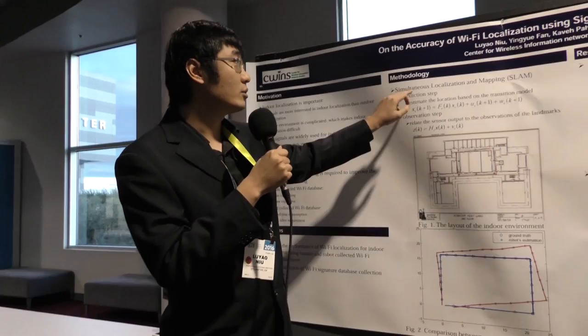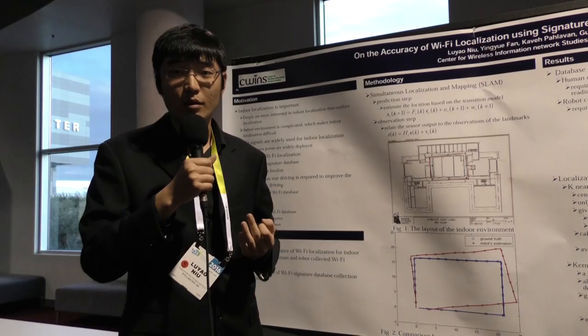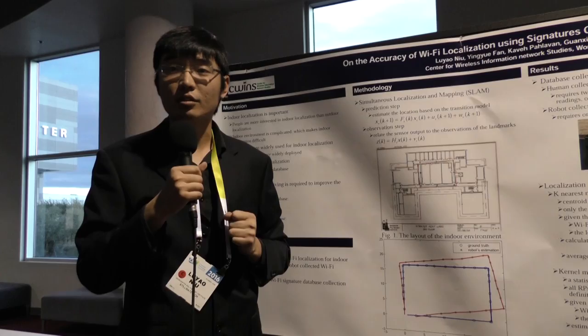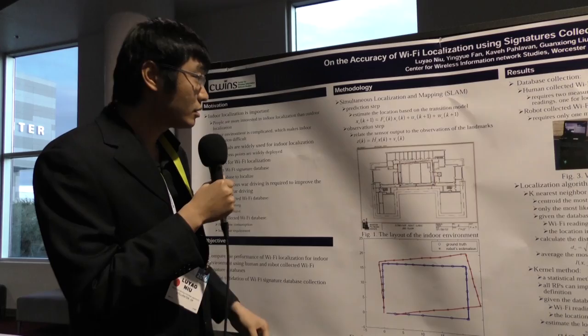For robot database collection, we implement a SLAM algorithm to let the robot explore the indoor area by itself. In the meantime, it logs location information and wireless signal readings, so that we will have a very large Wi-Fi signal database. If we use humans, the database size will be smaller because humans only go to specific areas for measurements.